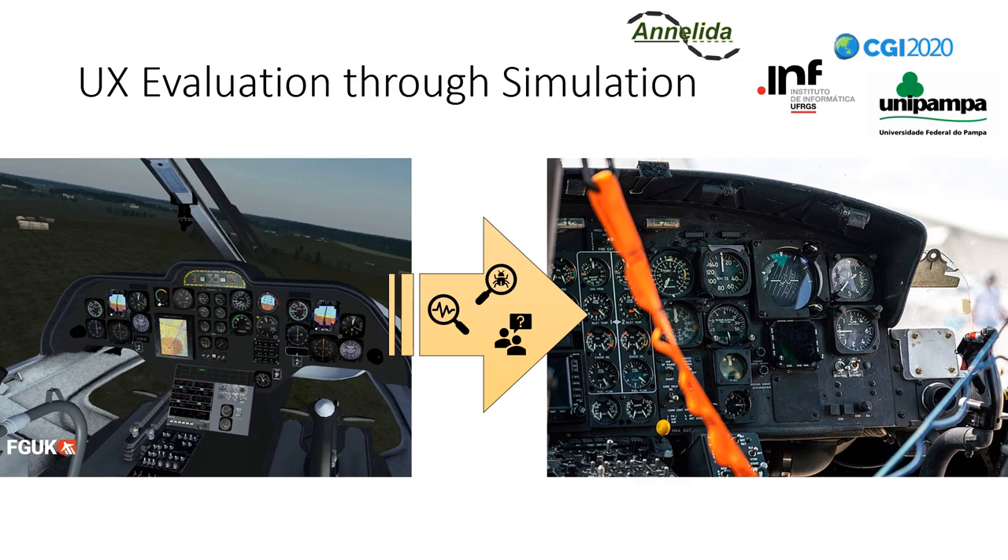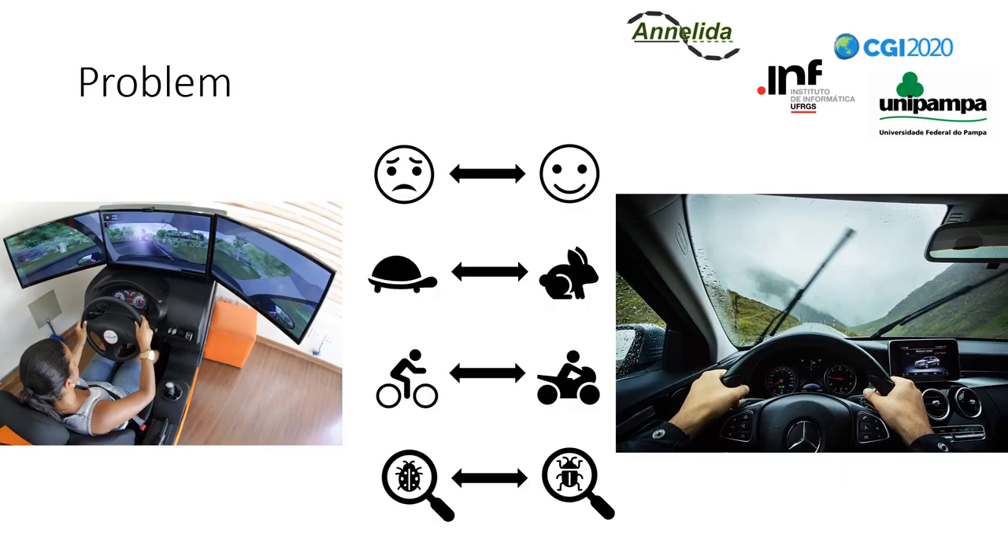This would be particularly useful for many companies. For example, the driver's feelings and performance could be measured with low-cost immersive VR prototypes in the automotive industry. But the problem is that we have no evidence that the overall emotions of users are going to be the same in both the simulation and the system. It's also true for user performance and system effectiveness. We also don't know if the usability problems faced by users will be equally discovered even in the case of identical interfaces. So, since we're not sure if the final system and the VR simulation have a direct correlation regarding UX, we are interested in assessing the feasibility of carrying out user studies for interface evaluation by comparing a physical system to its VR simulation.